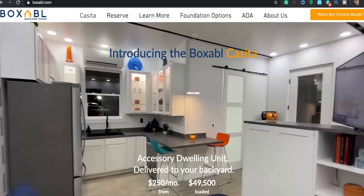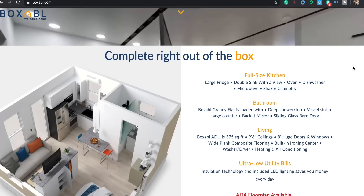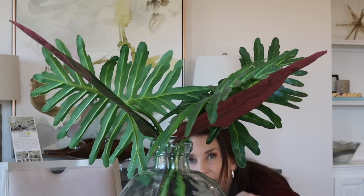They recommend going to boxable.com/reserve and adding your name to the wait list. They're asking for a $100 fully refundable deposit to hold your place in line. Because of the interest they've received, they think their entire first year of production will be spoken for. The planned price is $50,000 delivered to surrounding states in Nevada, and that includes everything — washer, dryer, fridge — except the bed and the couch.